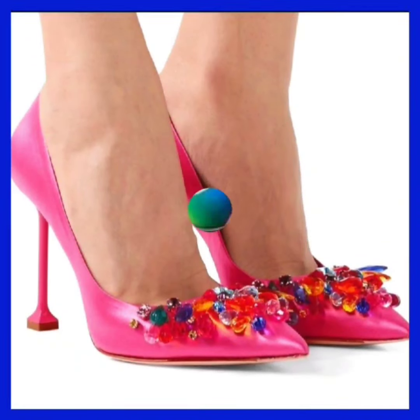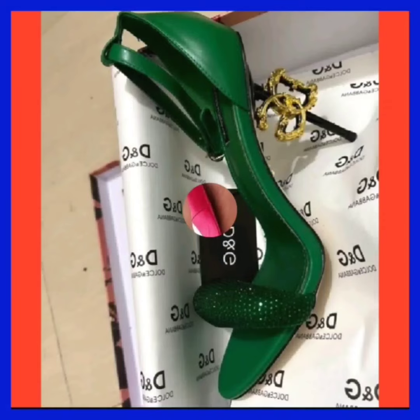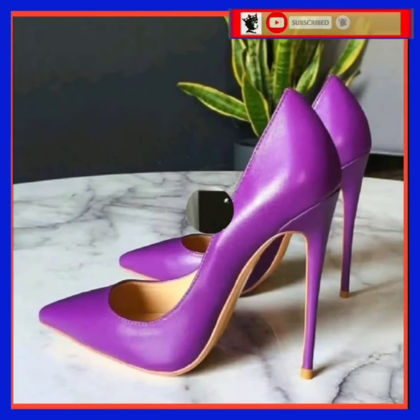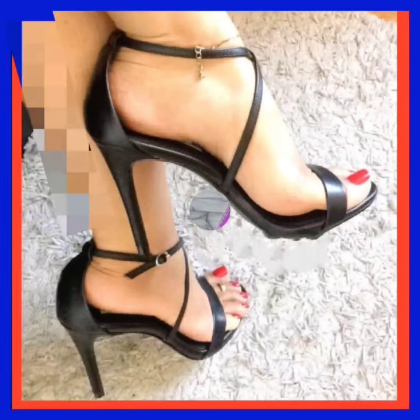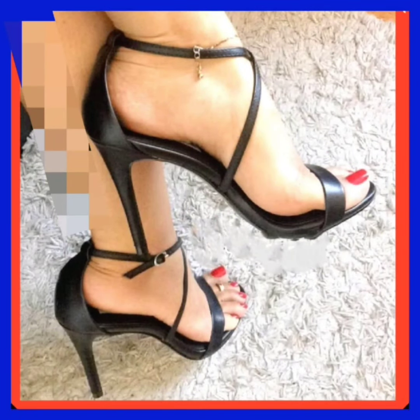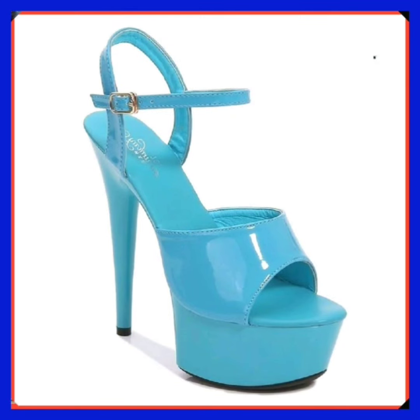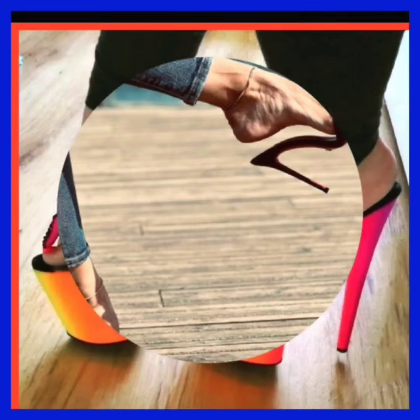Hey guys, Assalamualaikum! How are you? I hope you all are fine and spending a beautiful day with great health. Today's video is about high pencil heels — really beautiful designs with different color combinations that look really pretty.